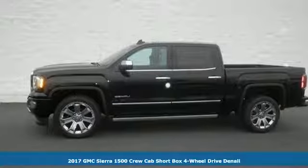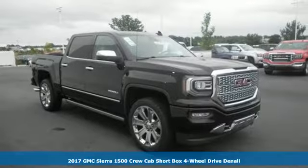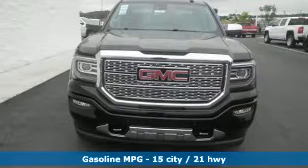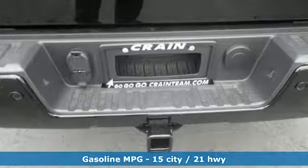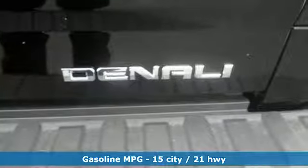It's a 2017 GMC Sierra 1500. Put the work in and reap the rewards. This truck achieves comfort by offering triple door seals and aerodynamics that reduce wind and outside noise, dual density foam seats covered in quality materials, and convenient USB ports and charging outlets.